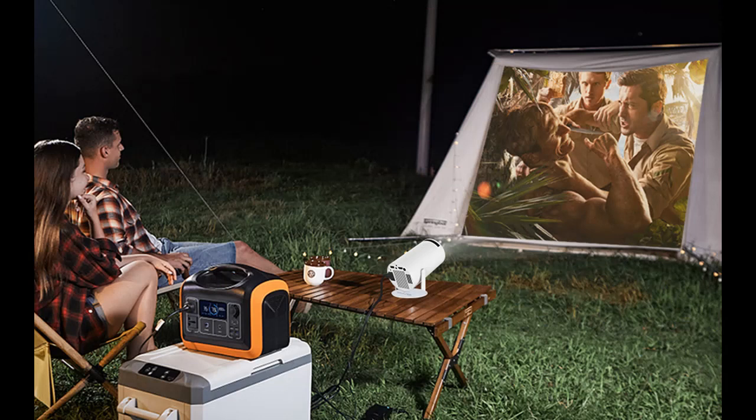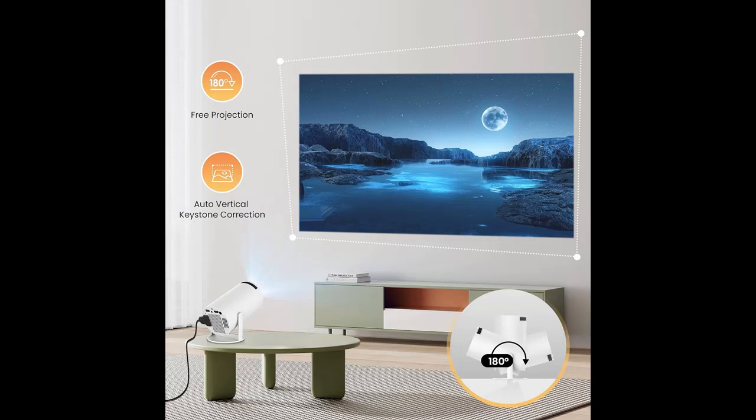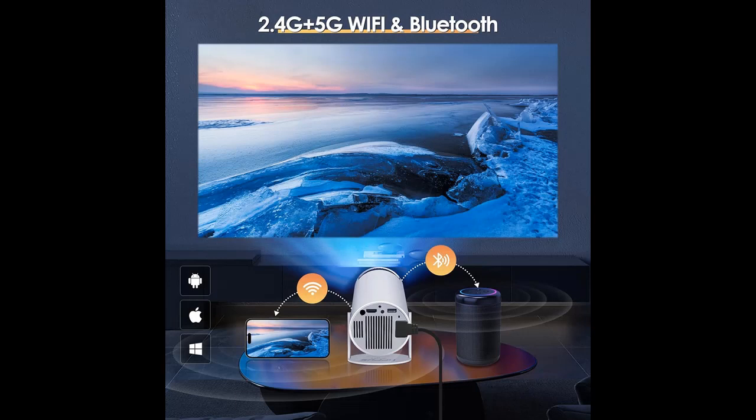180 degrees rotating projection and automatic correction. The projector is designed to rotate 180 degrees, supports multi-angle projection images, with 3-second automatic image correction, and is free from bracket installation.